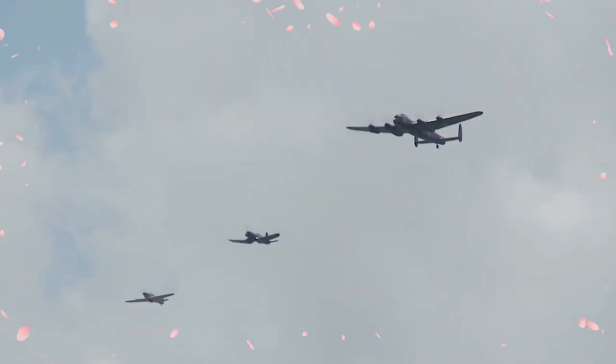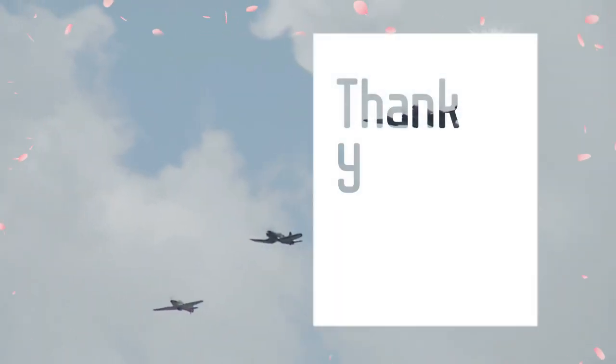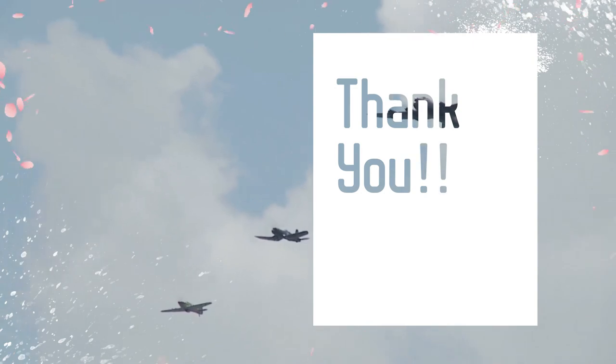The Lancaster overshadowed the Halifax and Stirling. Thank you for watching till the end — wishing you a safe flight.